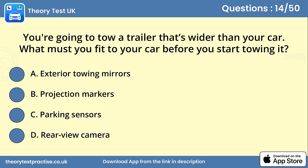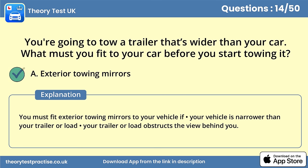Question 14. You're going to tow a trailer that's wider than your car. What must you fit to your car before you start towing it? Answer A: Exterior towing mirrors. You must fit exterior towing mirrors to your vehicle if your vehicle is narrower than your trailer or load, or your trailer or load obstructs the view behind you.